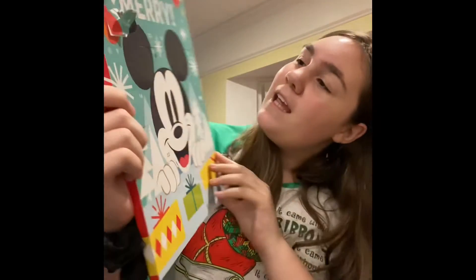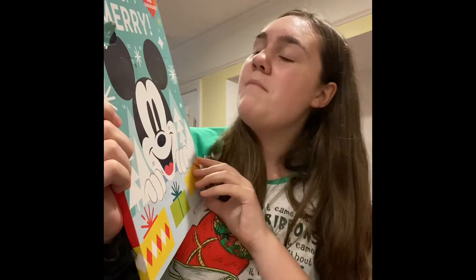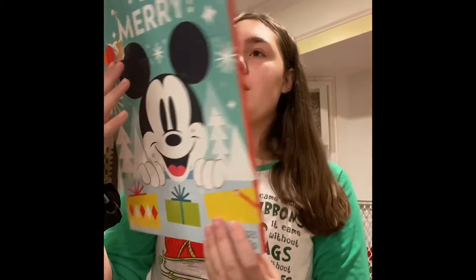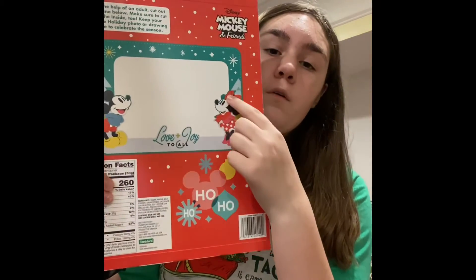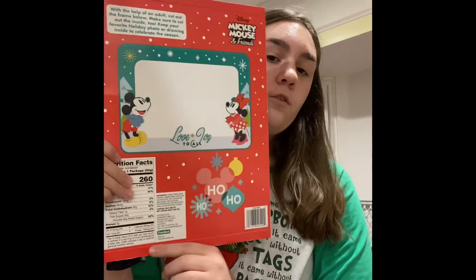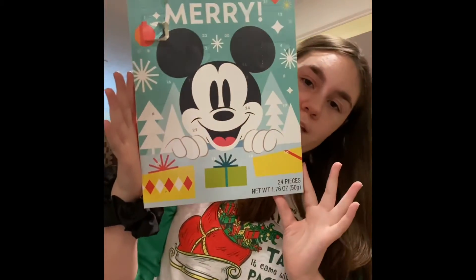Like I said, this is a Five and Below haul. The first thing I'm going to show you is an advent calendar I got — I've already opened a few. It is the Disney Holiday Countdown Calendar, and you get 24 milk chocolates. This was two dollars. In the back, if you cut it out, you can put a picture or a drawing in the little white space and use it as a little frame. I got this because I like Mickey and I wanted an advent calendar this year.